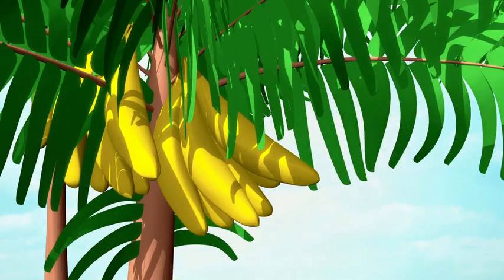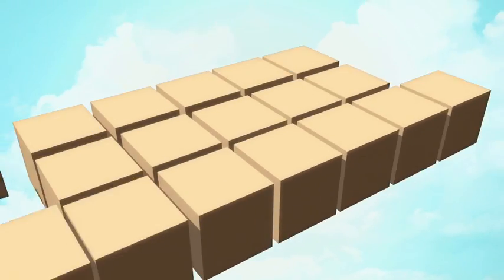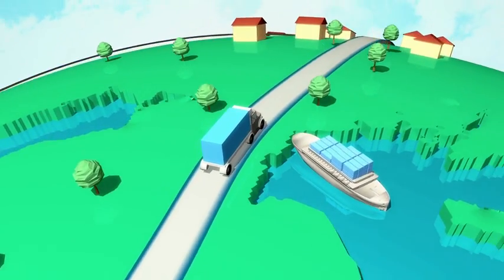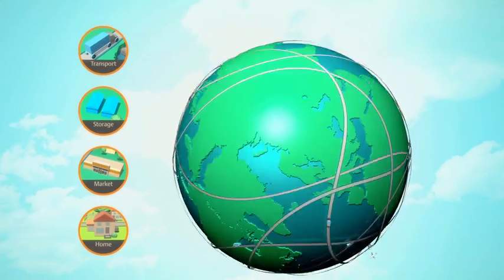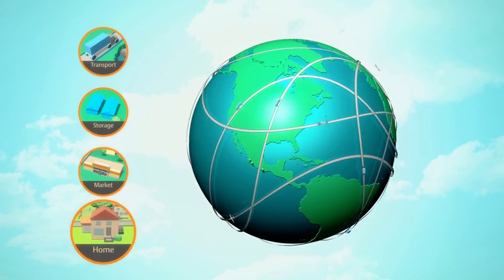Most of the foods we eat are produced hundreds or even thousands of miles away. So, to provide the world with fresh food and help meet demand, we depend on a cold chain of refrigerated transport and storage facilities. And with our compressor technology found within every link of this chain, we have a hand in keeping food fresh from the harvest to the dinner table.